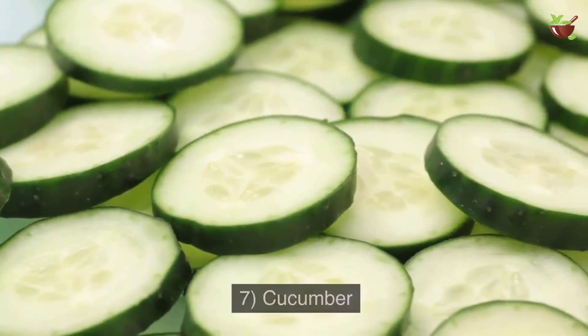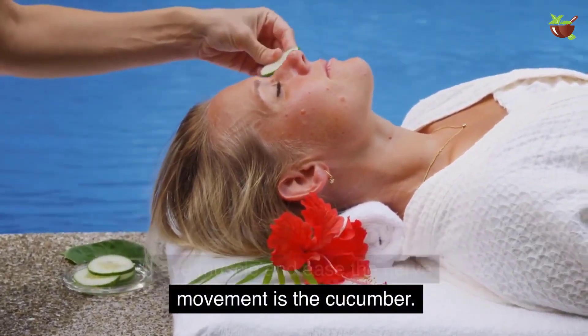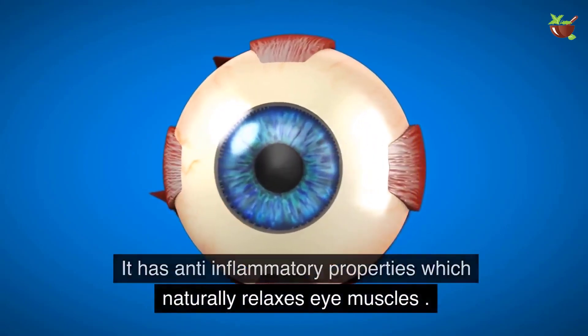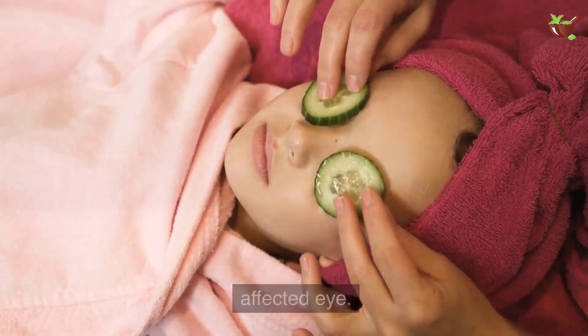Seven: Cucumber. One of the best remedies to soothe the eye muscle and ease the nerve movement is cucumber. It has anti-inflammatory properties which naturally relax eye muscles. Keep a slice of chilled cucumber on the affected eye until it comes to room temperature.